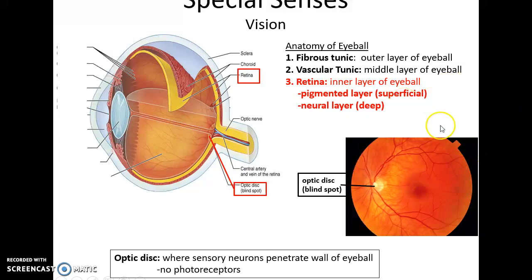The innermost layer of the eye is the retina, made up of two main layers: the pigmented layer next to the choroid, and the deeper neural layer. Within the eye is the optic disc, also known as the blind spot, because it has no photoreceptors — this is where the optic nerve forms as it penetrates through the wall of the eyeball.